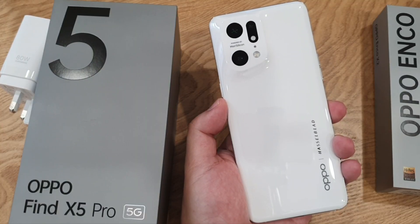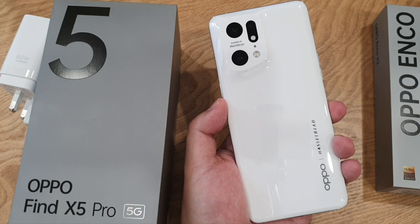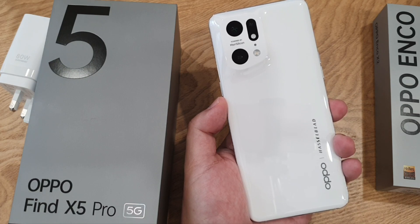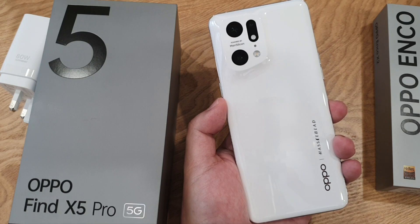So there you go guys, my hands-on experience on the latest OPPO Find X5 Pro. I'll be using this phone as my daily driver and the full review will be out next week. Up until the time of shooting this video, I still don't have the official price for the Find X5 Pro in Malaysia yet, so stay tuned for further updates. Until then, take care and stay safe — peace!